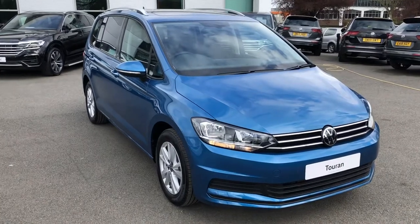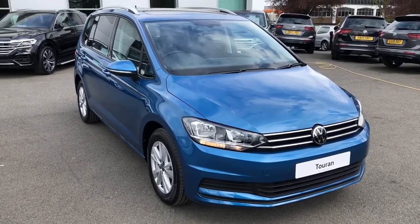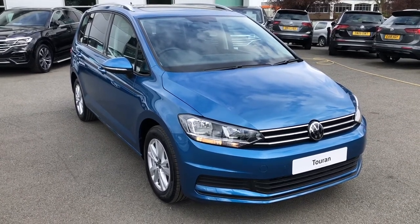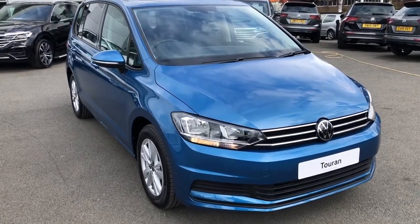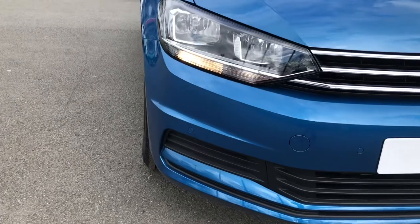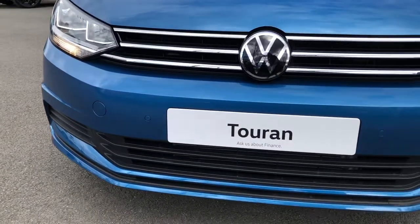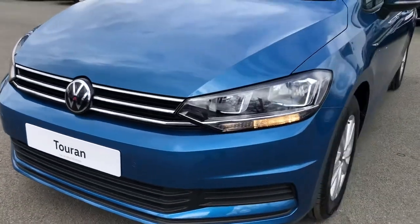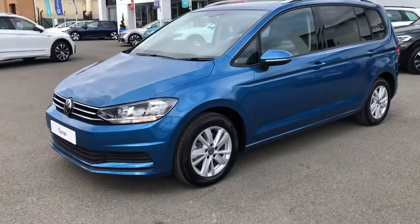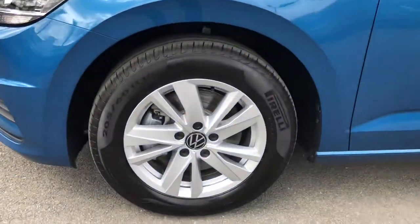In any case, this particular model will be able to ride up your street and it's finished in the optional Caribbean Blue metallic paint. Being in the SE Family trim, it will have absolutely everything you would want. Starting with the exterior, you'll have the benefit of full automatic headlights and windscreen wipers, as well as daytime running lights, and there are a number of chrome accents throughout the body to complement that overall premium feel. The vehicle also comes with a unique 16-inch alloy wheel design.